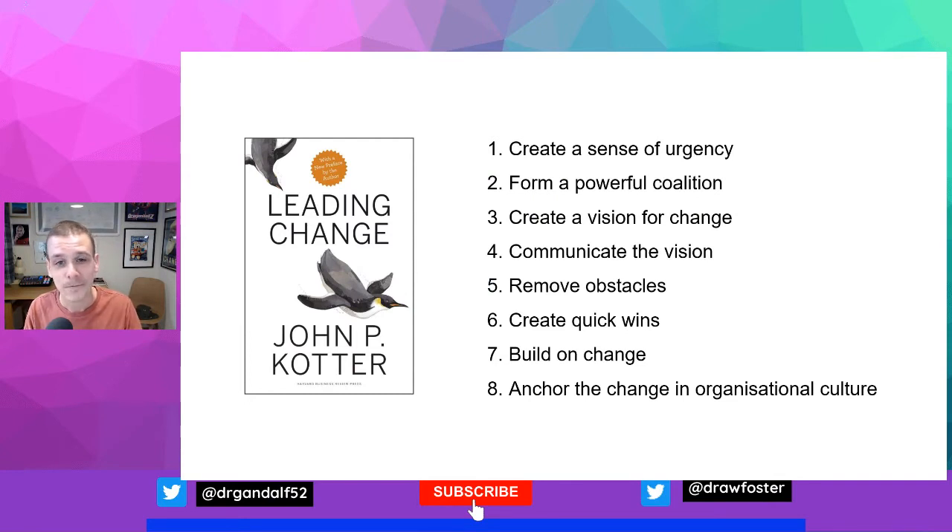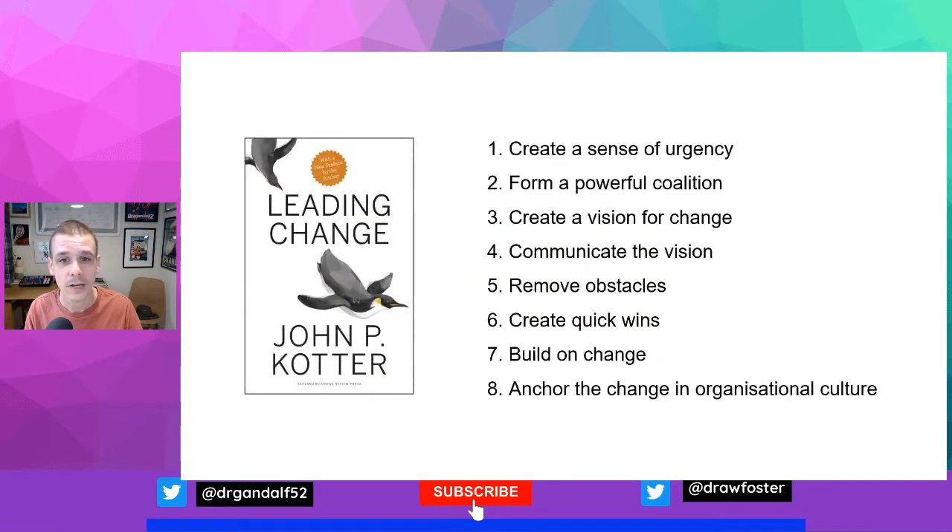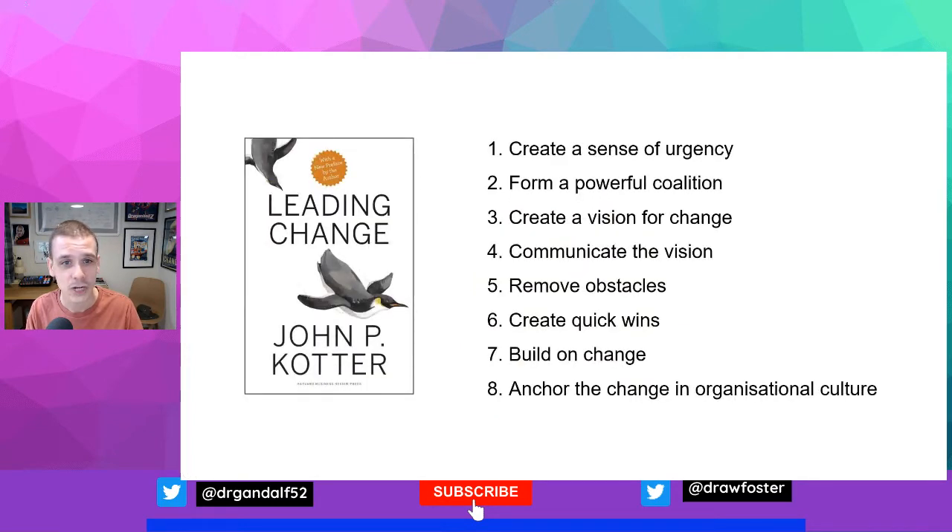John Kotter is an academic from the Harvard Business School in the United States of America, and introduces his 8-step change process in his 1995 book, Leading Change. I hope that we'll be able to do your work justice, Professor Kotter.